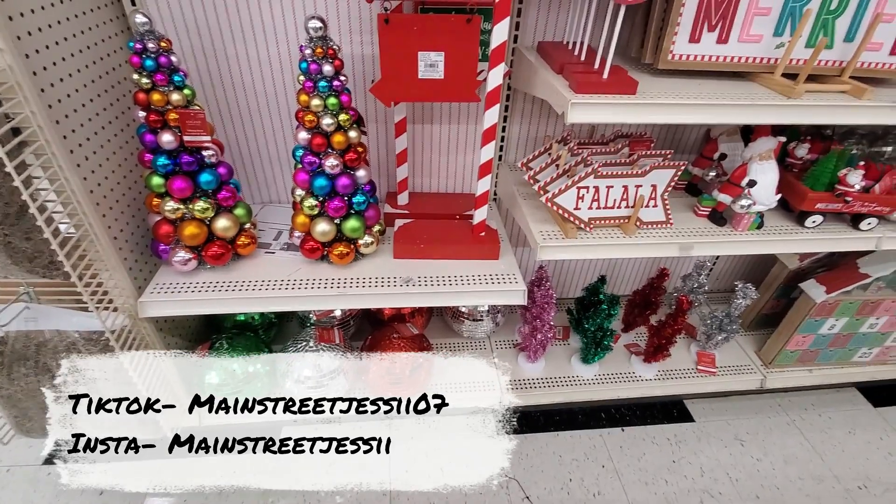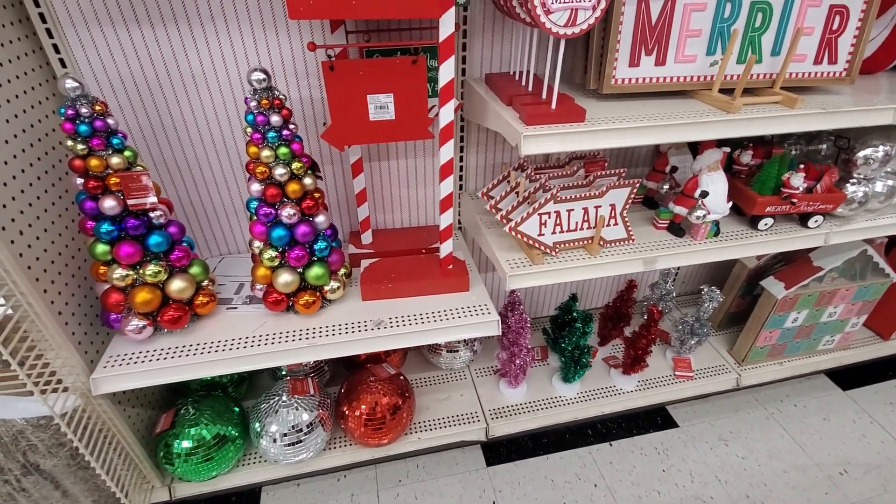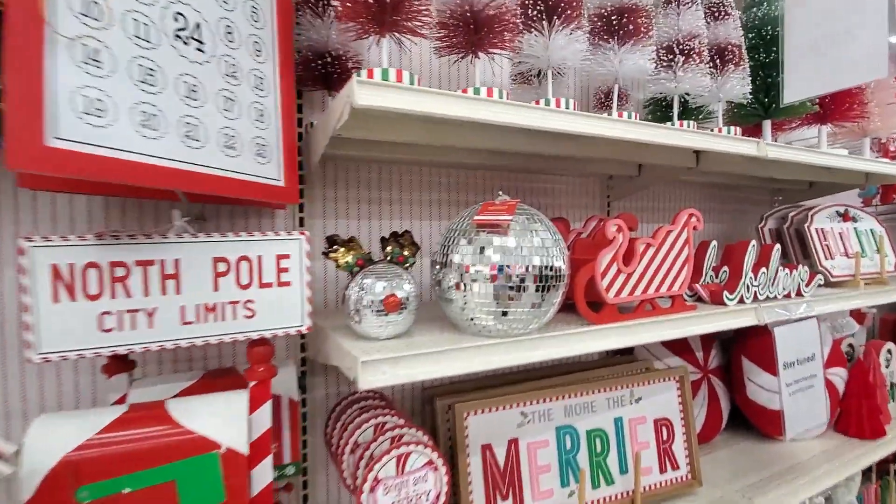I'm very excited about the disco ball line. I am doing a Taylor Swift inspired tree in my office. Basic, I know, but you know what? I don't care. It's not gonna be amazing.